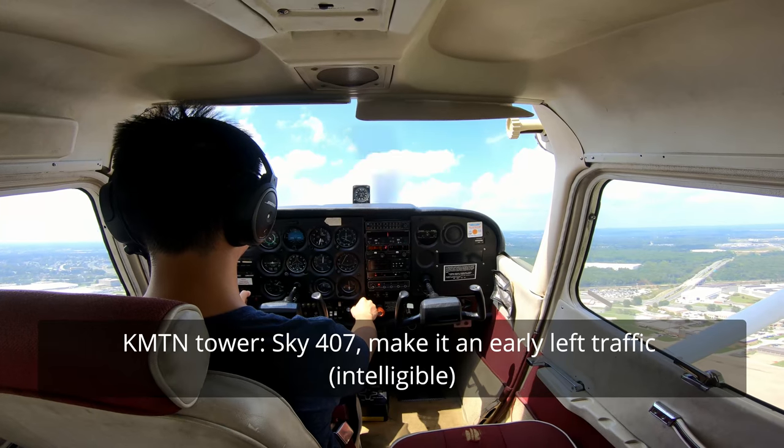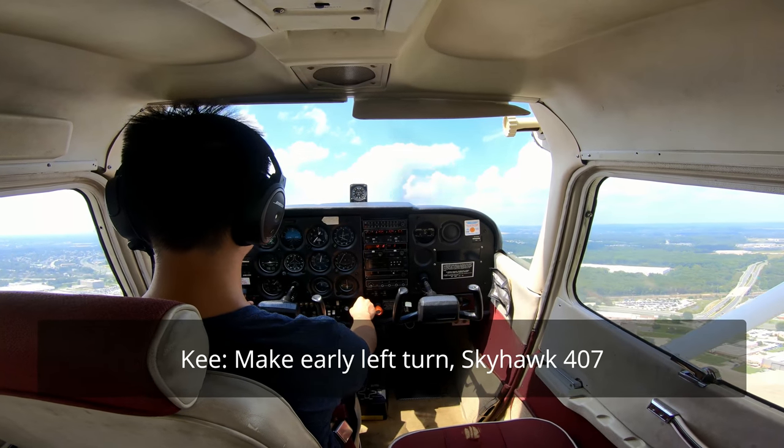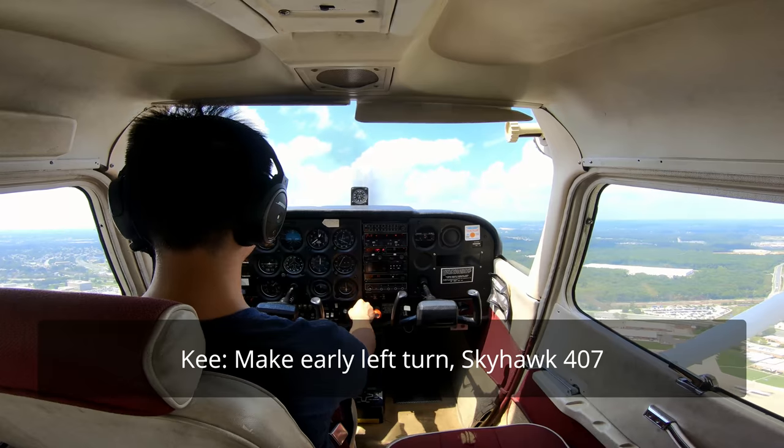Skyhawk 4-07, make an early left crosswind for a flight of two departing. Make it early, left at 10, Skyhawk 4-07.